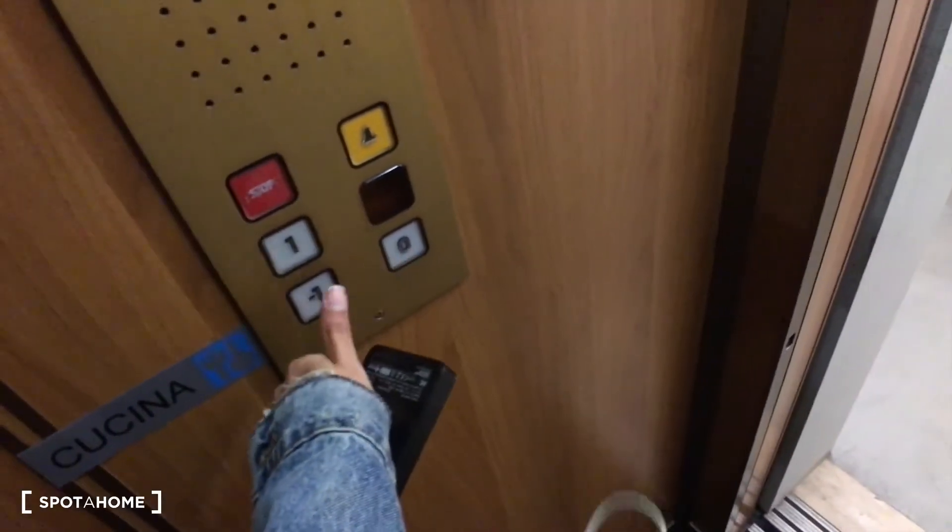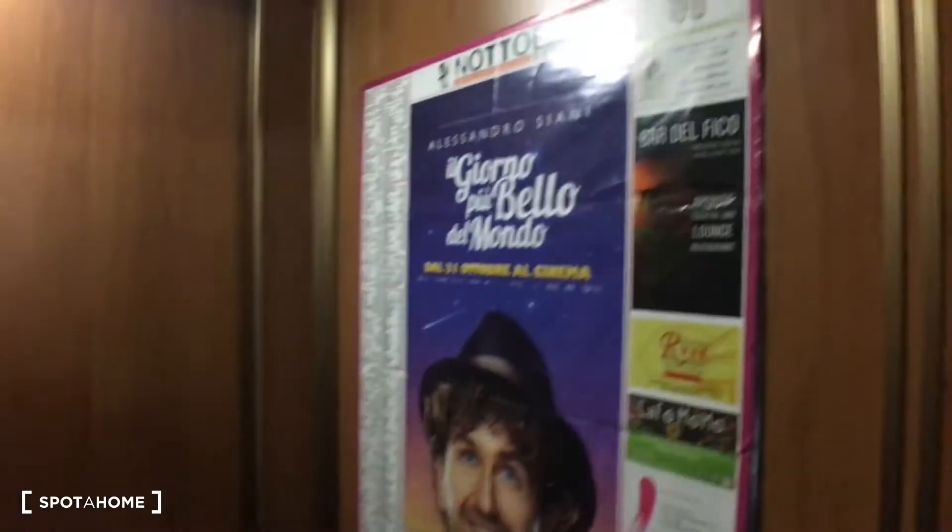Now we're going to take the elevator — or we can take the stairs as well, but I want to take the elevator. So this place is very accessible. Let's go to the underground. It's accessible for disabled people. As you can see, there's an elevator, and the bedrooms are adapted for disabled people, which is really nice. We are almost there.